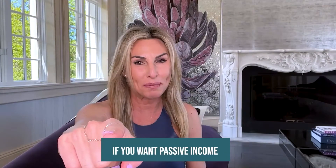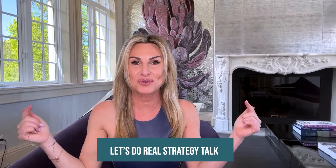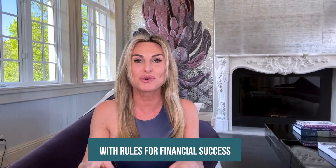Stop scrolling if you want passive income. If passive income is something you would like, let's do a real strategy talk with rules for financial success.